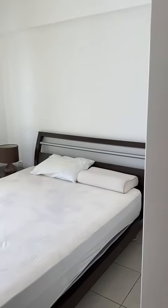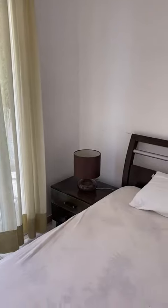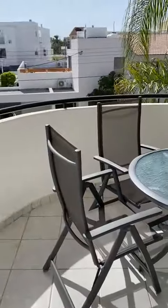Here is the first bedroom — there is a double bed and a wardrobe. There is a bedside table, a mirror, and air conditioning. This bedroom is connected to the balcony.